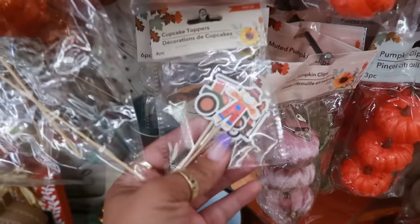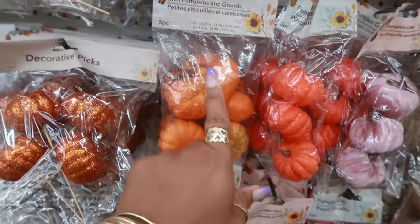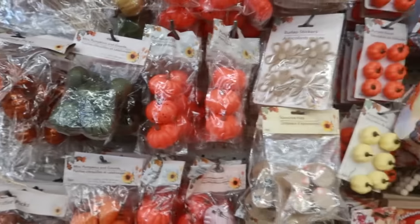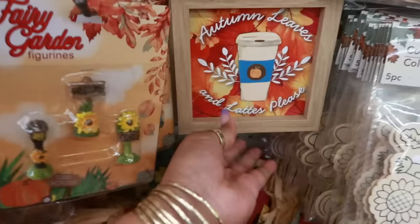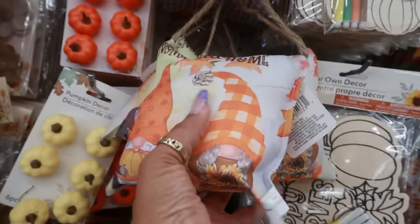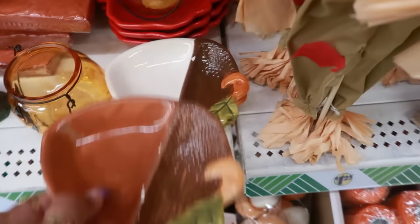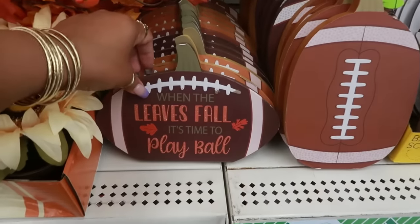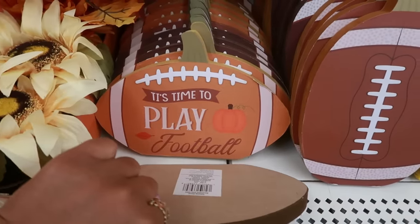Pumpkin clips and cupcake toppers — four of them in there. You have some gourds in different colors. My little pillows. Some football signs over here: 'When the Leaves Fall, It's Time to Play Ball' and 'It's Time to Play Football.'